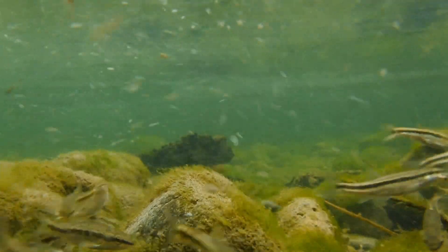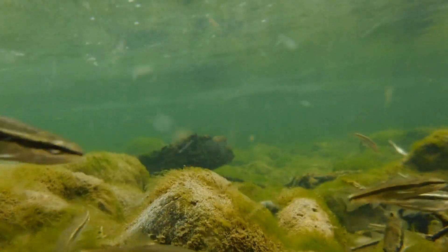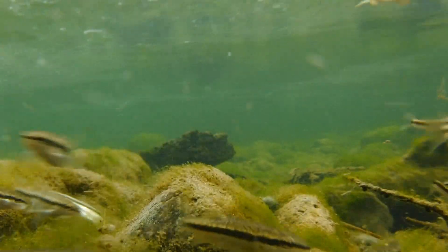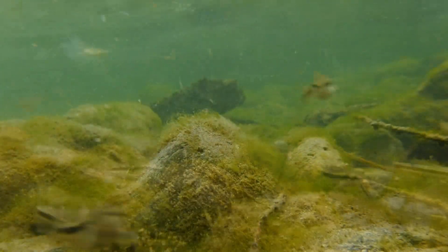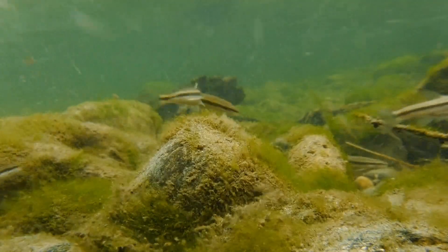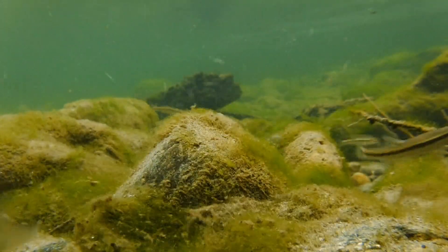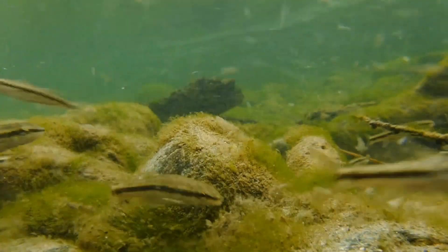In the wild, black-nosed dace are eaten by larger fish such as brown trout, brook trout, and rainbow trout, so they tend to get very nervous and shy around bigger fish. But other than that, they're pretty simple fish to keep. They're hardy, they're easy to feed, and they're active, so they can be fun to watch.